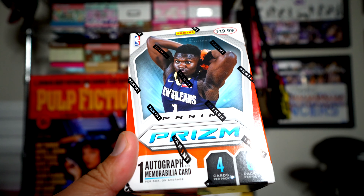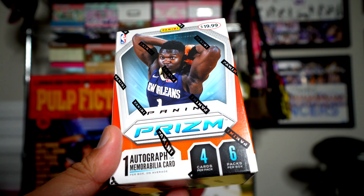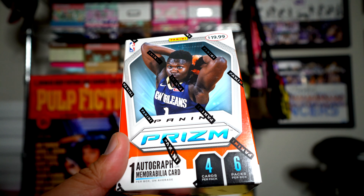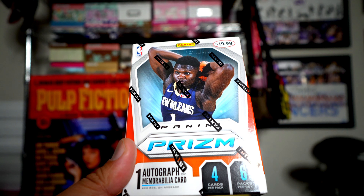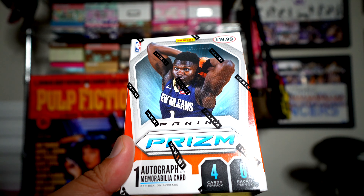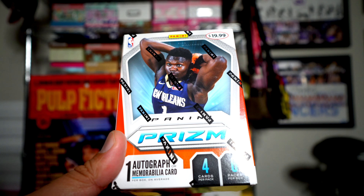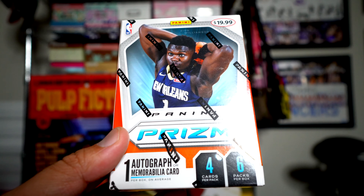Hey, what's up guys! Check it out — it's a blaster of 2019-2020 Panini Prism Basketball. This stuff is so difficult to find, it's crazy. I actually got these from Target. I had Target notifying me whenever they get these in, and they are always sold out right when I click on it, but there was one day they had them in, so I bought a few blasters and we're gonna open them today.